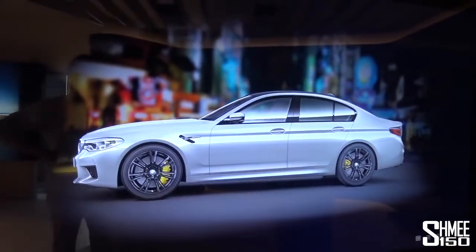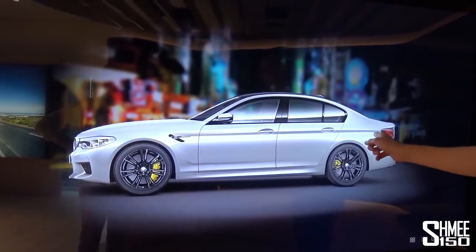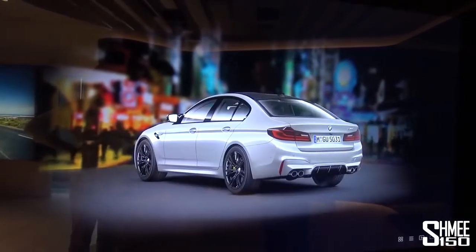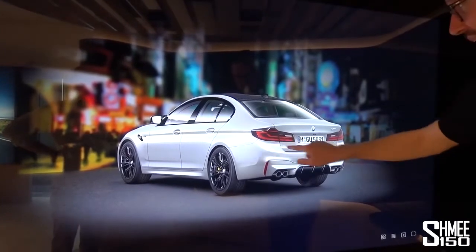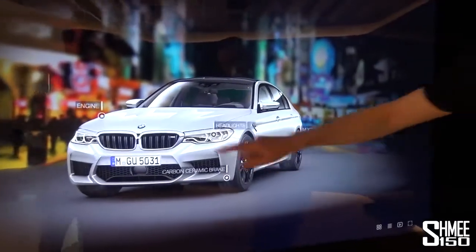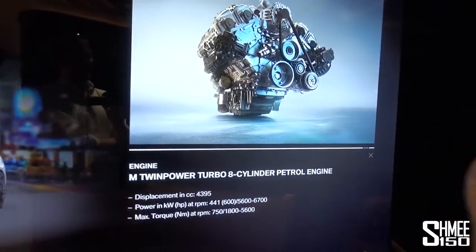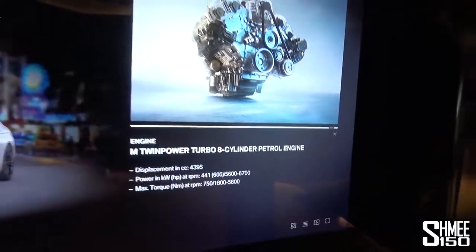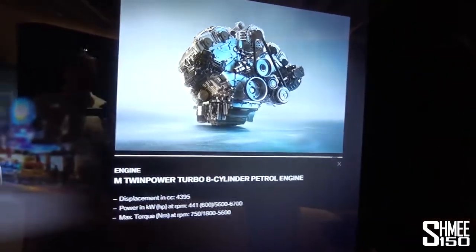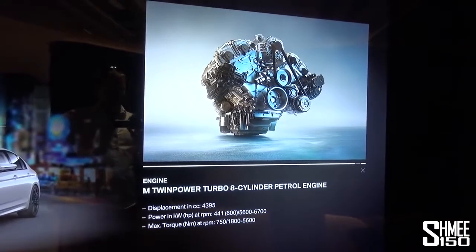First we can just spin the car around — it's the right choice of wheels and ceramic brakes. Starting here, talking about the engine — it's interactive. 600 horsepower is actually a very conservative estimate; if we put it on the dyno it might be substantially more. 600-odd horsepower and 750 Newton metres of torque — that's a lot. And we have the chance to take a look inside as well.